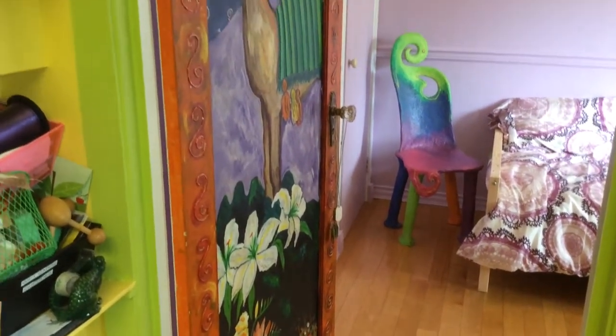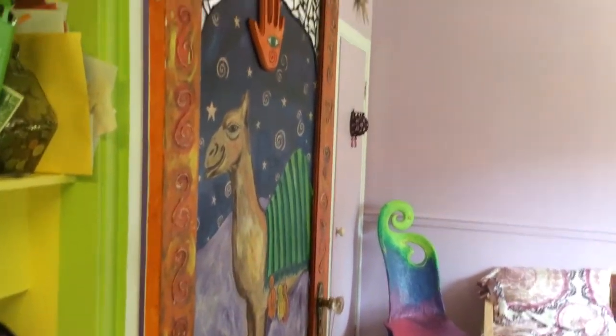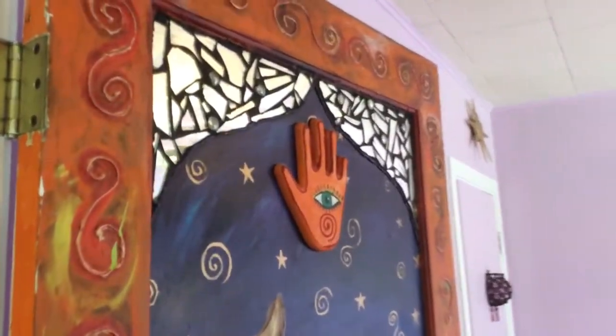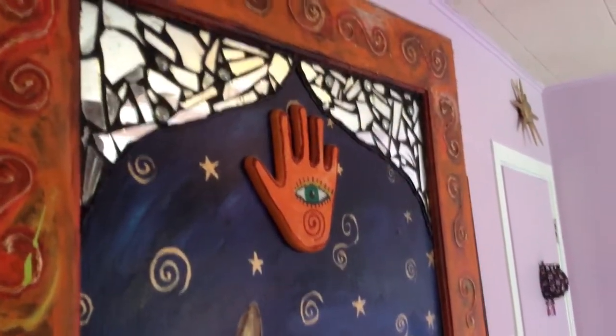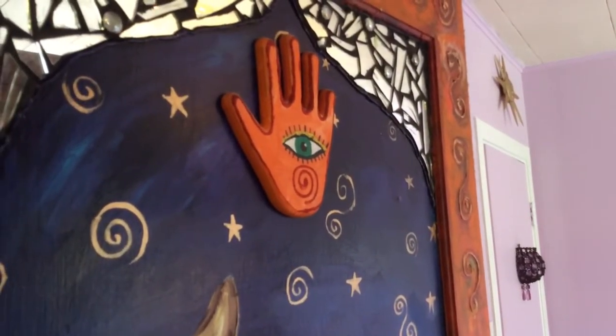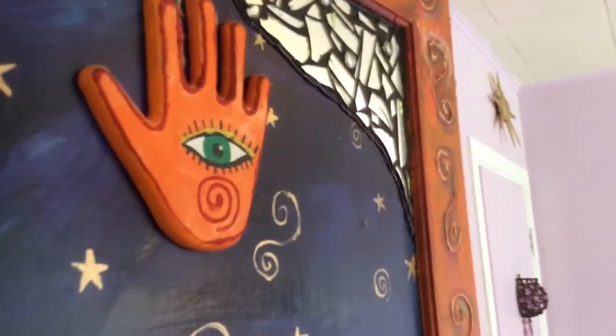I'm going to show you the finished sanctuary. There's the door — the flying Moroccan door I made years ago with a broken mirror I found on the side of the road. And there's what I believe is the hamsa design from Morocco. It's a good luck symbol.